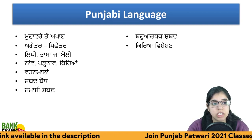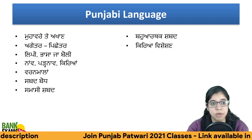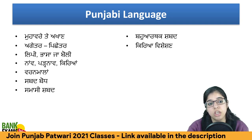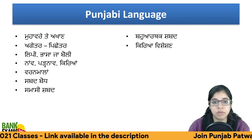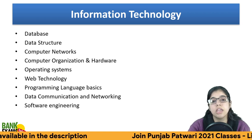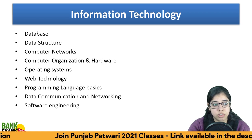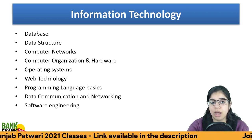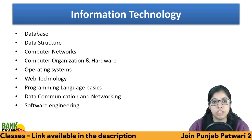The Punjabi Language syllabus covers Punjabi language topics. For Computer and Information Technology, the syllabus includes database, data structures, computer networks, computer organization, hardware, operating systems, web technology, programming languages, data communication and networking, and software re-engineering.